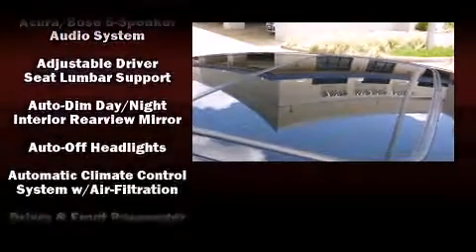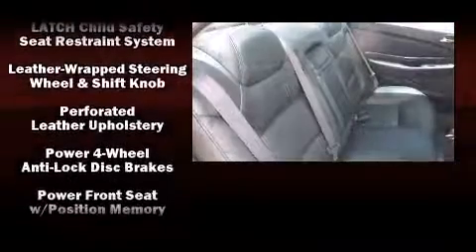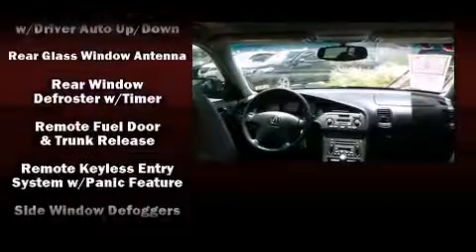Acura ensures the safety and security of its passengers with equipment such as dual front impact airbags, front side impact airbags, ignition disabling, and four-wheel disc brakes with ABS. For added security, Dynamic Stability Control supplements the drivetrain.